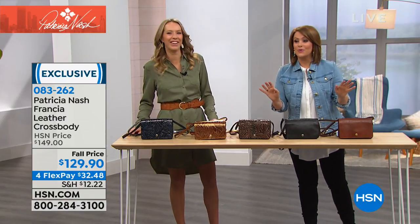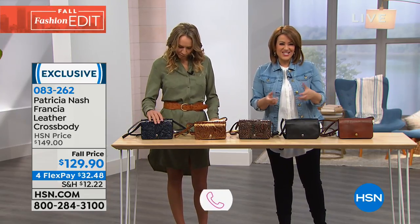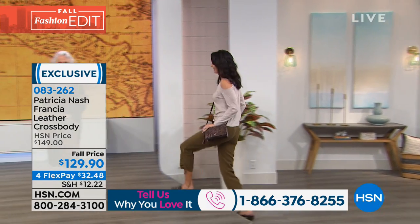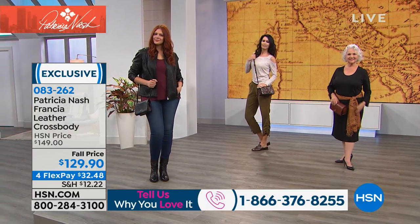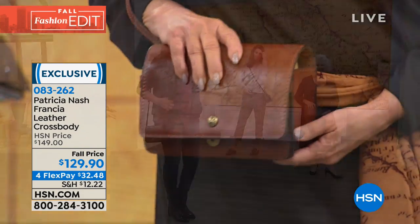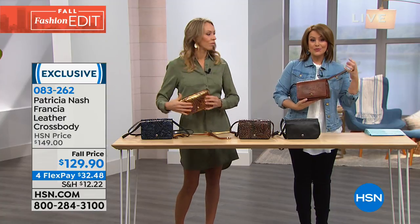As caller Joanne said: if you don't start with great quality materials, it doesn't matter how pretty it looks. All these bags are 100% full grain leather. The Francia is like three bags in one — use it as a crossbody, remove the strap and use it as a wristlet, or remove the wristlet for a clutch or evening bag. You could also toss it inside a giant tote as your bag within a bag. All handcrafted with hand burnished edges and beautiful artisanal touches.